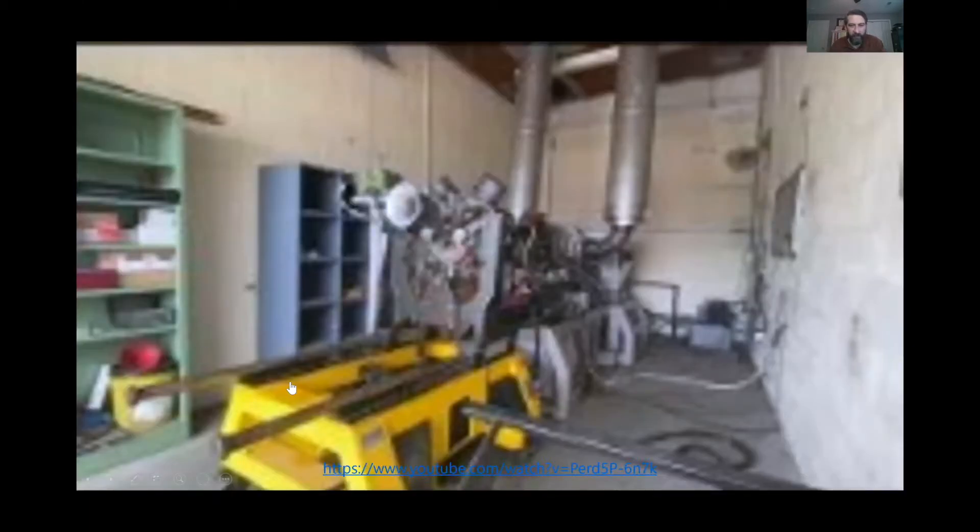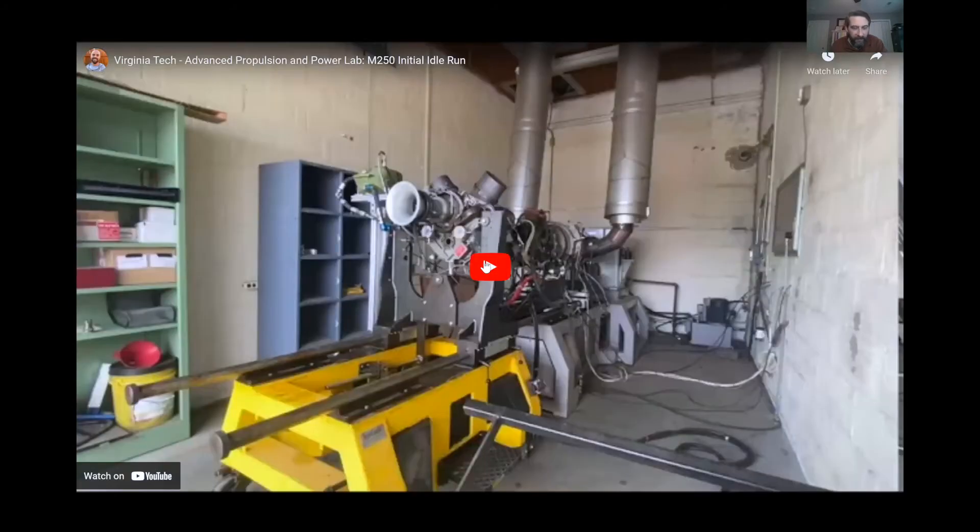I'd like to show a short video of us running the Model 250 engine. I'll reduce the volume so it doesn't blow you out. The main thing you can get out of this video is the sound of the engine — engine testing is a little boring visually, but the sounds and vibrations are the exciting part. Watch for a small flame ball that shoots out when we transition from the electrical starter to the engine running itself, when fuel is turned on.